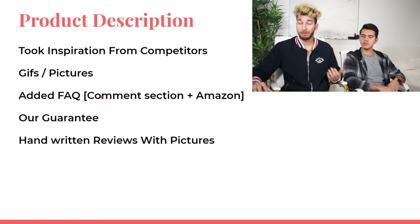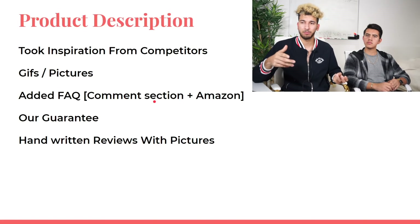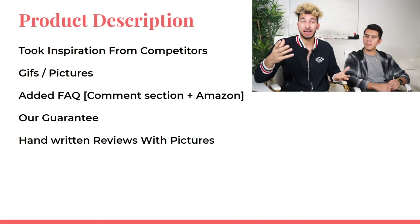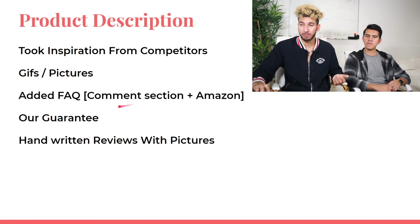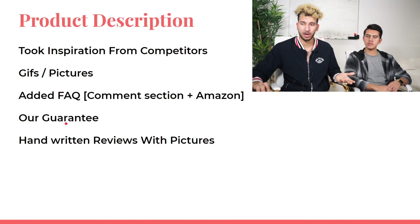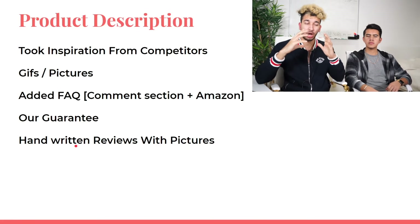Another thing David did: after launching the store, people kept asking the same questions in the Facebook ad comments section. He added those questions directly into his product description to handle objections right there — a smart move. He also added a 30-day money-back guarantee, and at the bottom of the page he had detailed, handwritten-style reviews.